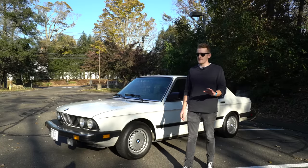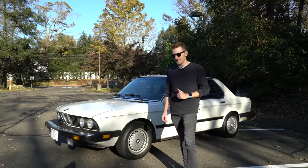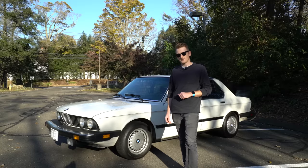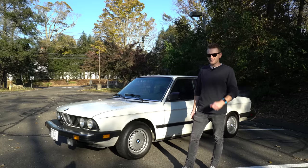You might be saying, well what about the M5? The M5 had not been produced yet — it went into production a few years later in 1986 and was finally released in 1987.